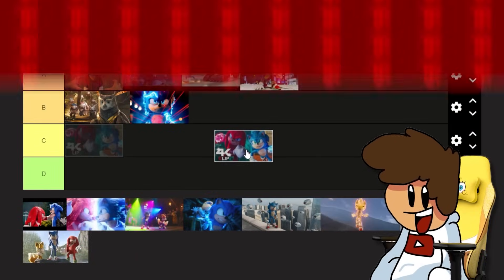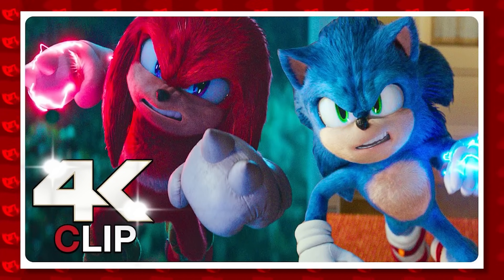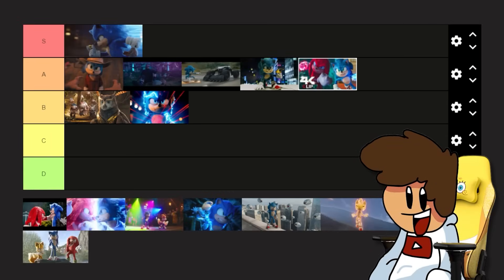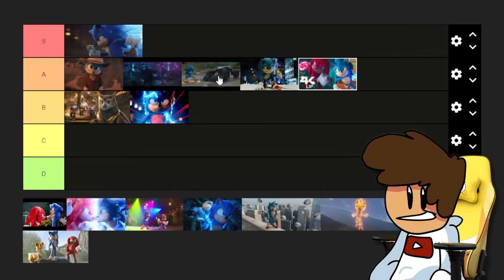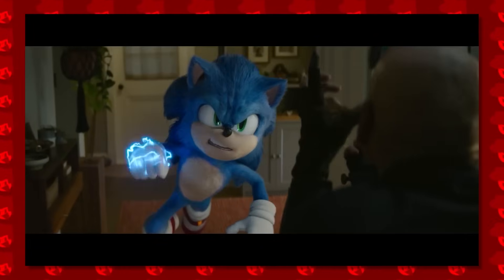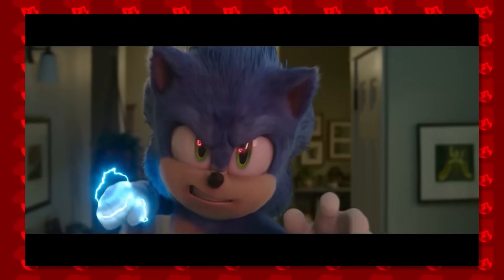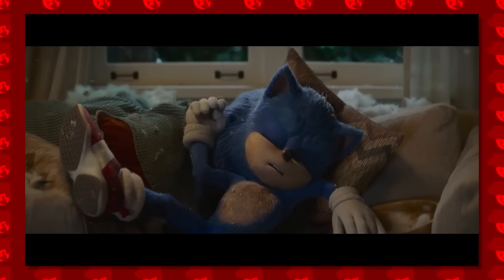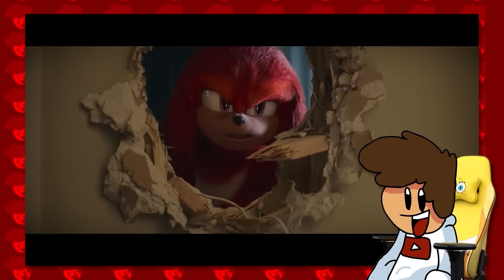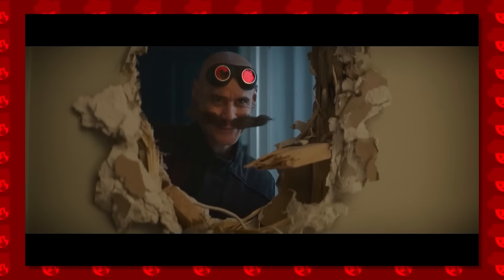Speaking of first introductions - Sonic versus Knuckles when Knuckles comes to Sonic's house. He pulls up and decides it's time to fight right here, right now. This one is A tier again. It was cool to introduce Knuckles to Sonic for the first time. Eggman is there too, so at the same time Sonic finds out Knuckles exists, he also finds out Eggman's back through some portal. Then Tails comes in and saves him, which brings all of them together beautifully.